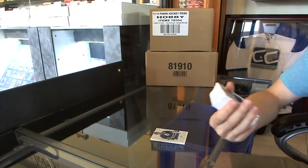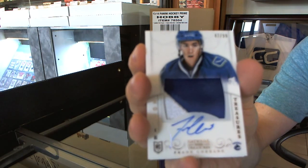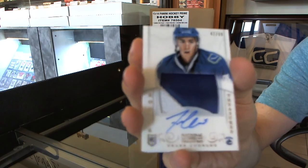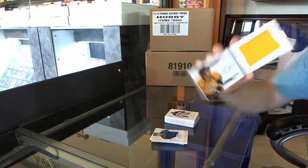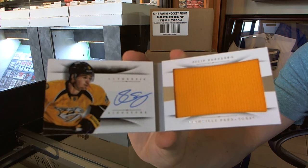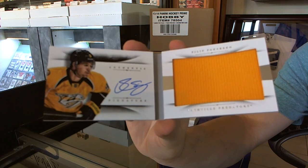We've got a two-color rookie patch numbered in 99, Frank Carada. We've got a rookie jersey auto booklet numbered in 99, Phillip Forsberg.